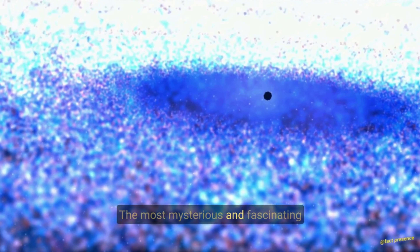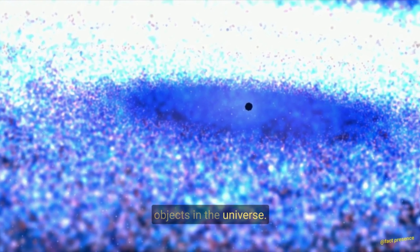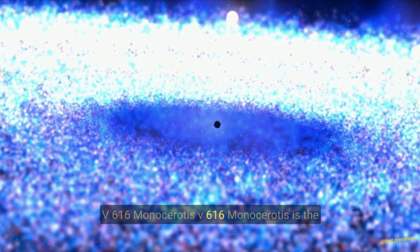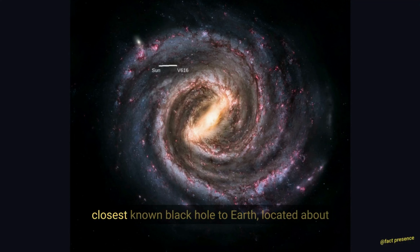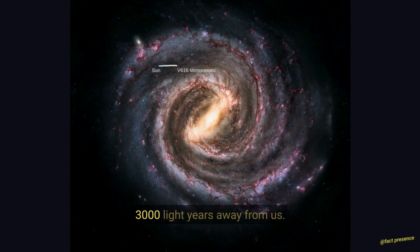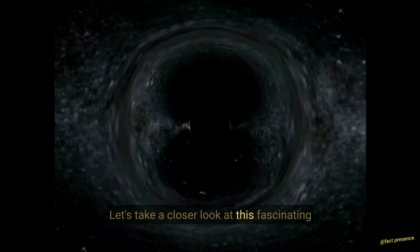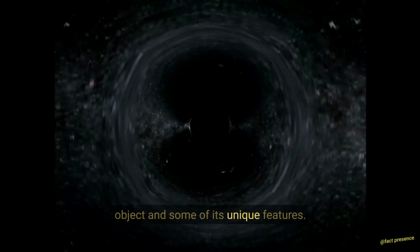V616 Monocerotis — one of the most mysterious and fascinating objects in the universe. V616 Monocerotis is the closest known black hole to Earth, located about 3,000 light-years away from us. Let's take a closer look at this fascinating object and some of its unique features.